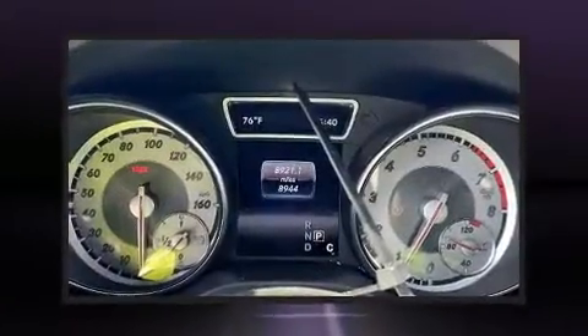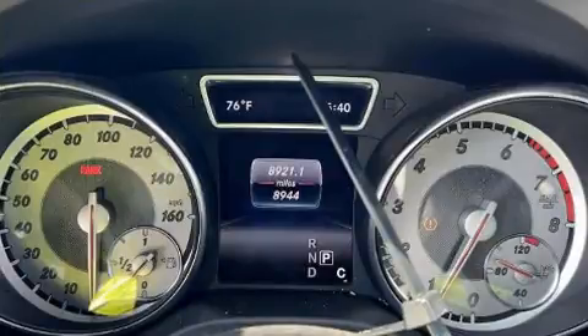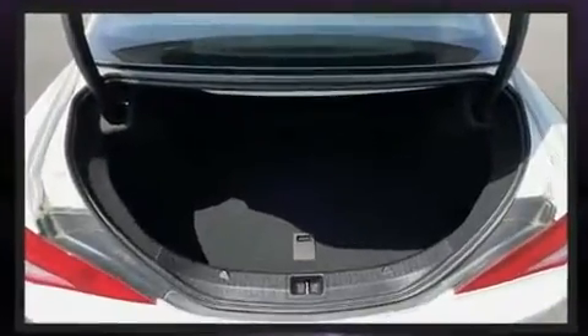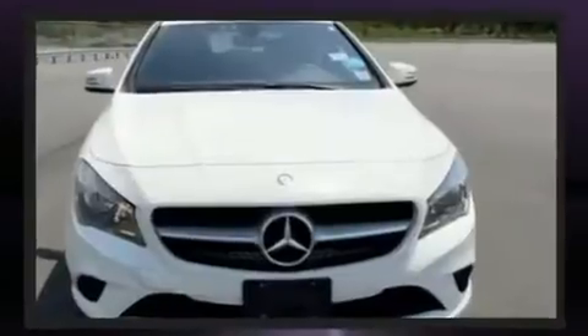Mercedes-Benz made sure to keep road handling and sportiness at the top of its priority list. Under the hood, you'll find a four-cylinder engine with more than 200 horsepower, and all-wheel drive keeps this model firmly attached to the road surface. Turbocharger technology provides forced air induction, enhancing performance while preserving fuel economy.